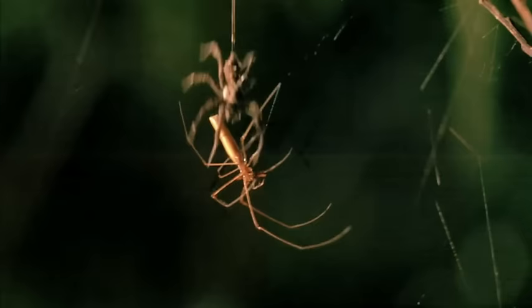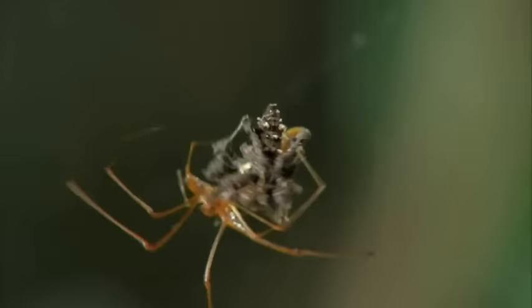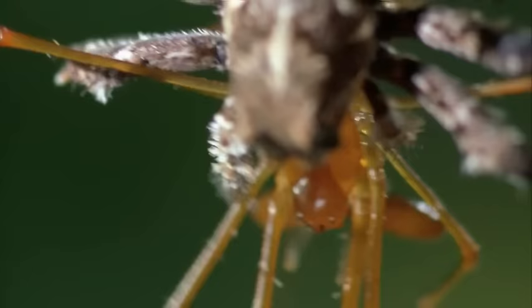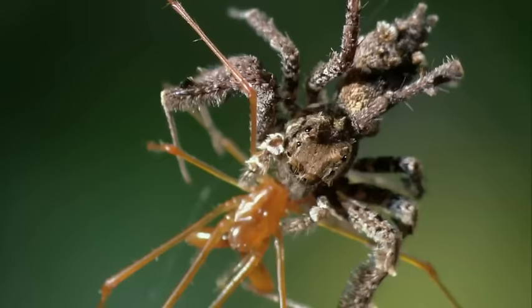A quick, clinical kill. As the venom-filled fangs plunge into the orb weaver's body, what took more than an hour of scheming and preparing is over in a moment. Porsche venom is unusually potent, especially to spiders. As the deadly cocktail courses through its body, the long jaw is paralyzed, then eaten.